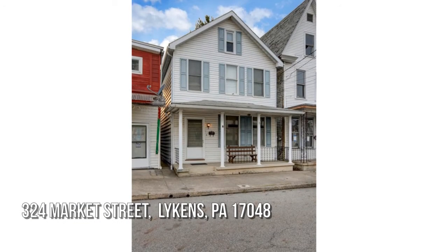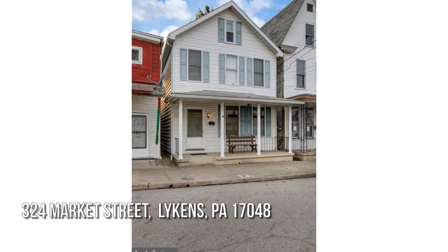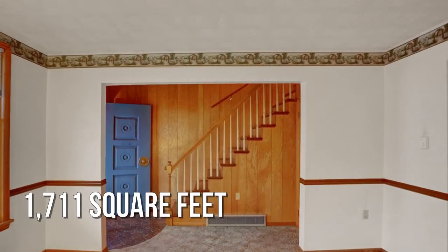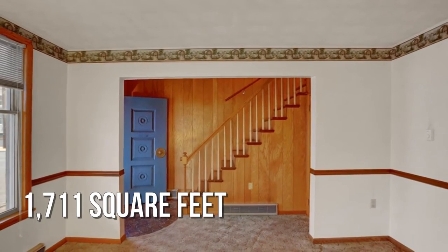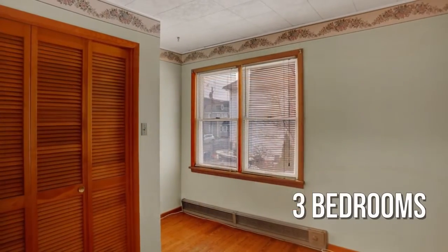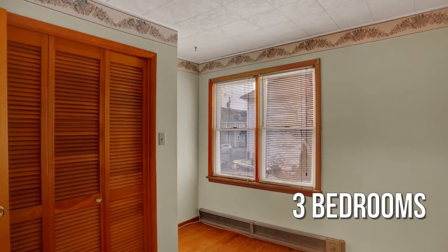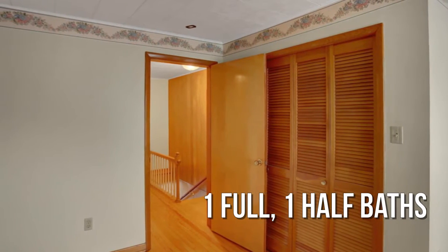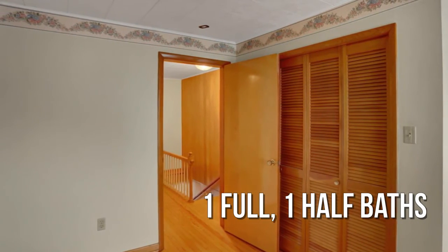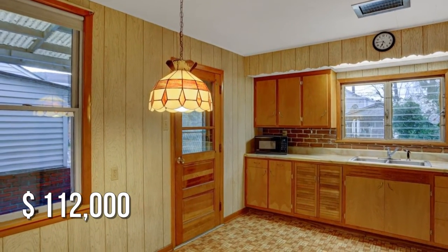House hunting? Don't miss this unique property. This lovely property offers over 1,700 square feet of living space, featuring three bedrooms with one full and one half bathroom. This property is currently listed for under $120,000.